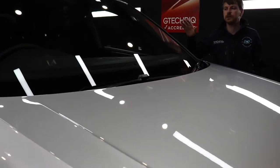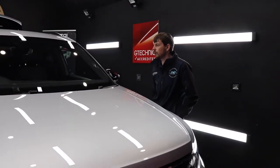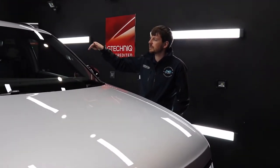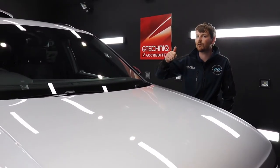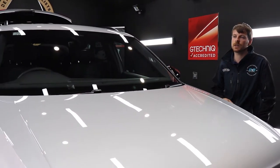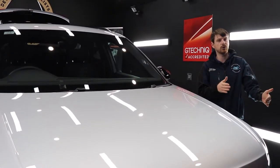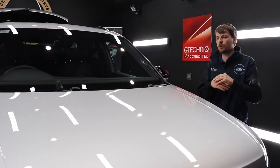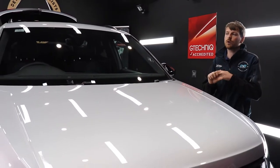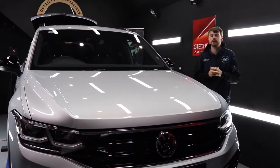After that we moved on to the interior, where we coated all surfaces with Smart Fabric. This car has three materials inside — leather, Alcantara and material centers — so we put Smart Fabric on the Alcantara and the material centers and also on all the carpets and floor mats in the car. That's exactly what it takes to take a car from arriving at the dealer with the film on it: removing the film, doing a decontamination stage, doing a slight correction stage to remove any transport marks, and coating every surface.